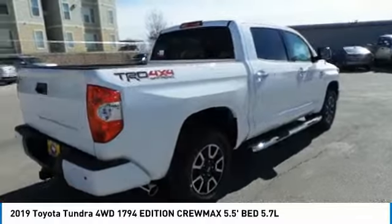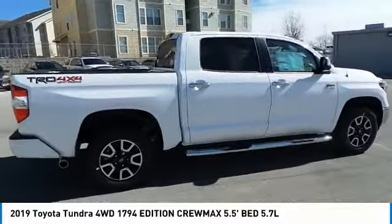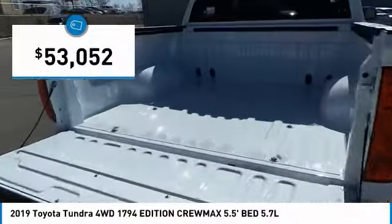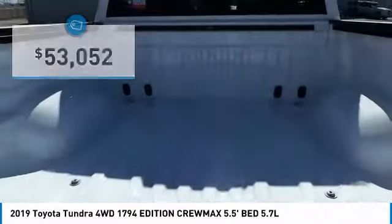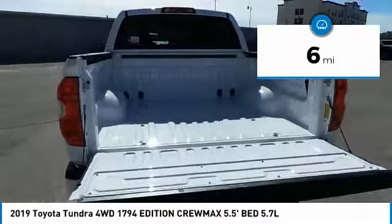With a towing capacity of up to 10,000 plus pounds and a payload capacity of over 2,000 pounds, the Tundra is the perfect mix of power and efficiency and is priced below $55,000. This vehicle has less than 100 miles. Come take a test drive today.